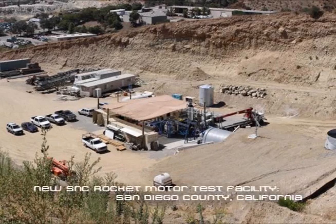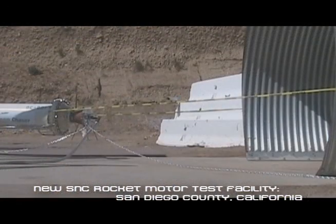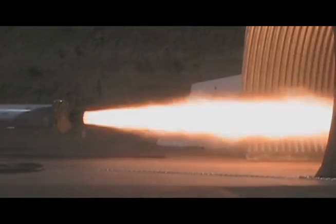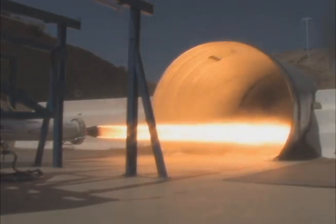The third milestone for the Dream Chaser program was to manufacture and test a ground-based hybrid rocket motor. In September, NASA representatives watched as the motor was fired three times in one day.